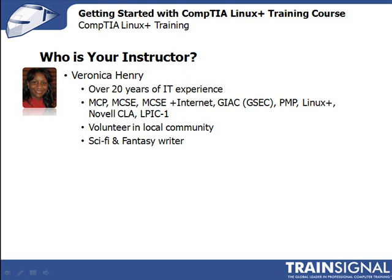And during that time, I've held many certifications, including the Microsoft Certified Professional, the Microsoft Certified System Engineer or MCSE, the SANS Institute's Global Security Essential Certification, the Project Management Institute's PMP, and more recently, Linux Plus, the Novell Certified Linux Administrator or CLA, and the Linux Professional Institute's LPIC Level 1.